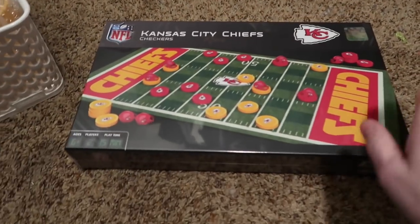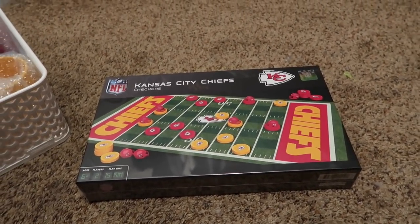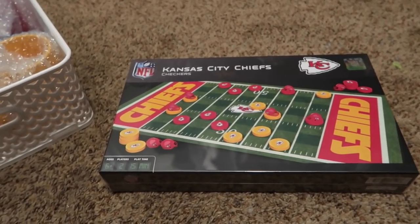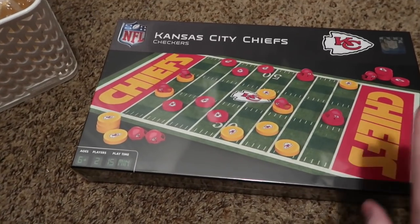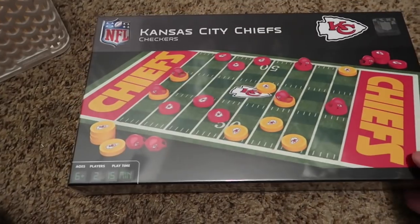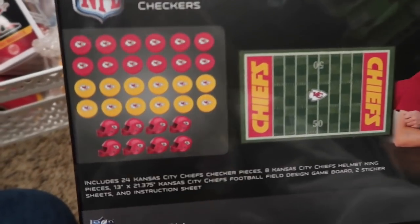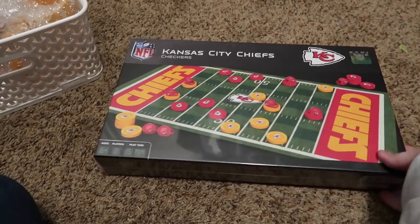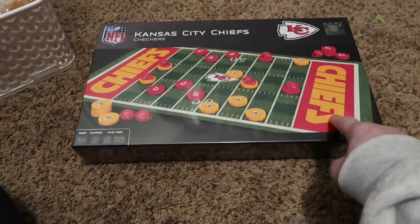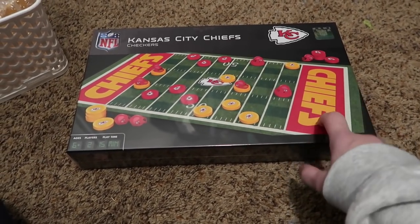My husband, if you did not know, is a huge Kansas City Chiefs fan. We are Chiefs fans in this household — he has been a diehard fan since he was very little. My son is named after player Derek Thomas, who passed away in 2000 I think. I got Nathan a Kansas City Chiefs checkers game — look at all the little helmets. If you're not a Chiefs fan, they probably have this same game for every NFL team.